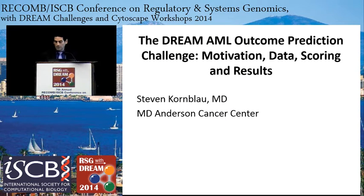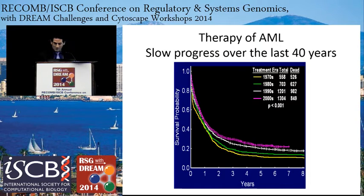I've been treating leukemia patients on the faculty at MD Anderson since 1991 — a long time. This shows Kaplan-Meier survival curves by decades: 70s, 80s, 90s, 2000s. While the plateau has slowly inched up a little bit, probably more due to supportive care measures rather than treatments, the median survival has budged very little over 40 years. We are still using the same basic therapy that they came up with in the 70s today.